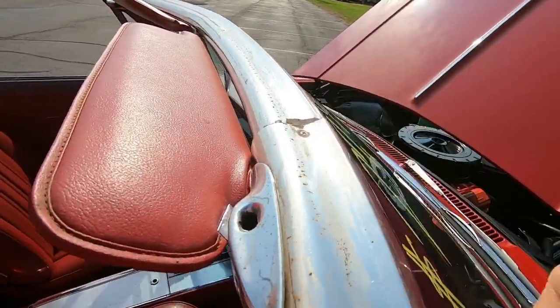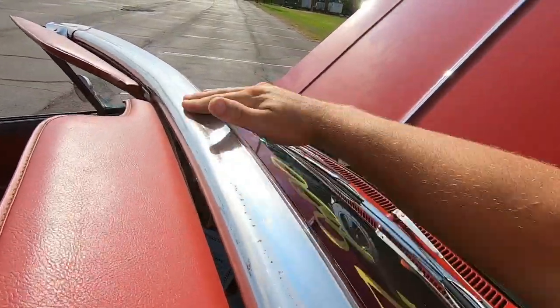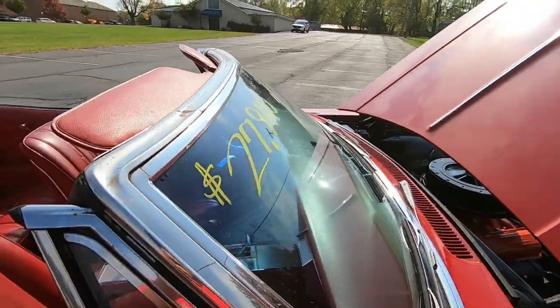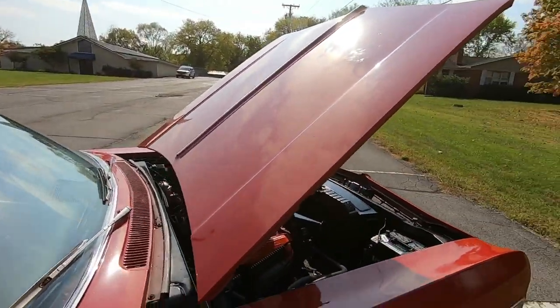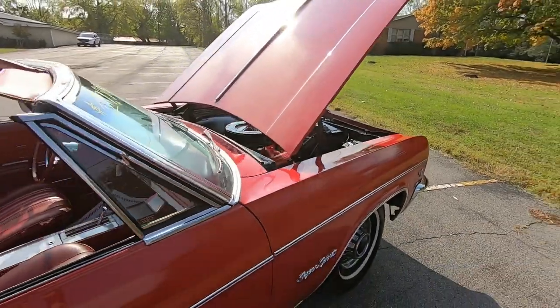Got some surface rust popping up on top of here — it can be easily wiped off with steel wool. We'll make our way back around and shut the hood.